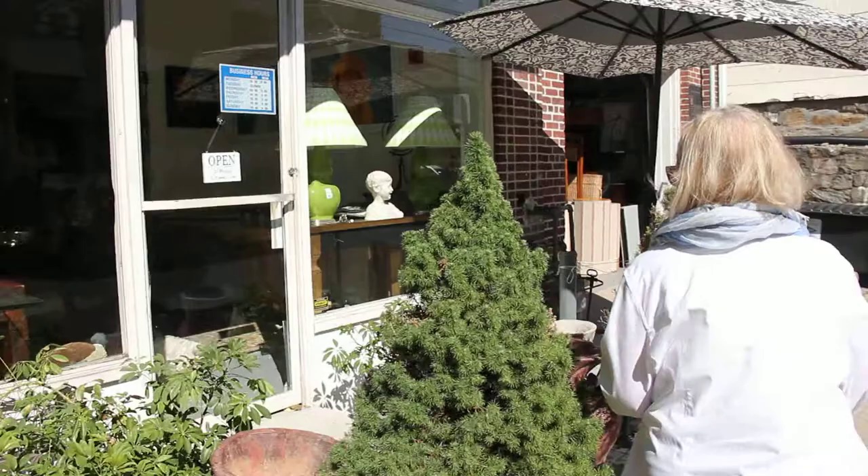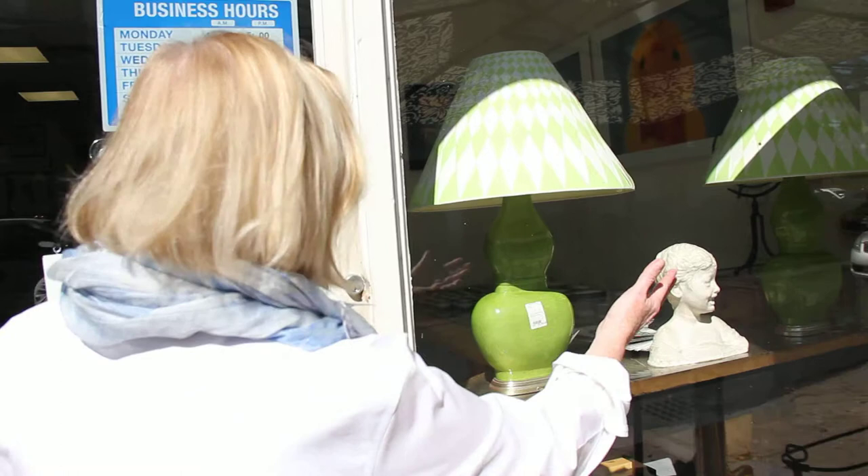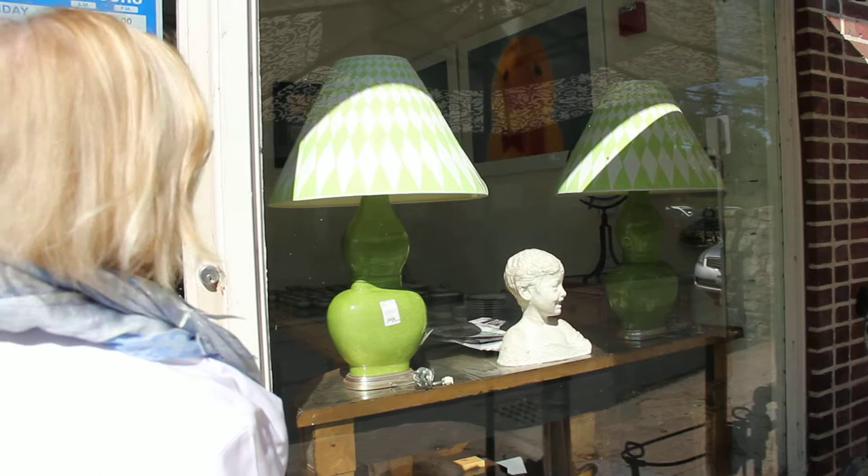Let's walk in the store now and take a look. I'd like to point out two of our incredible modern lamps that have come in. They are green ceramic lamps with handmade shades.